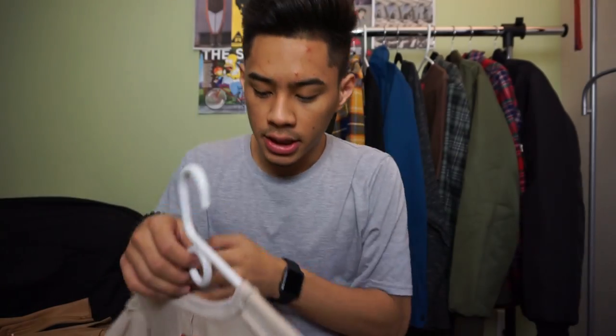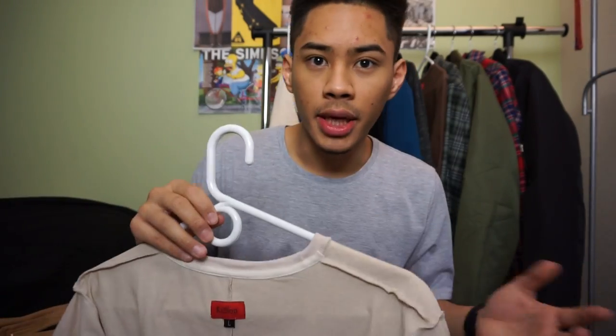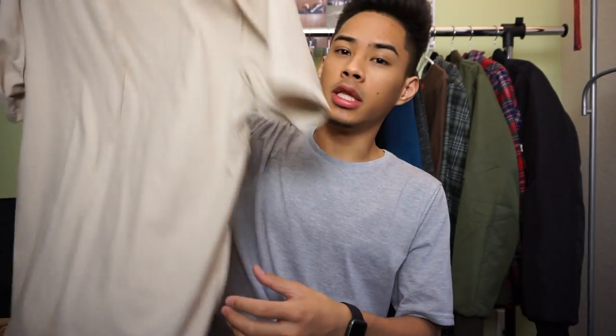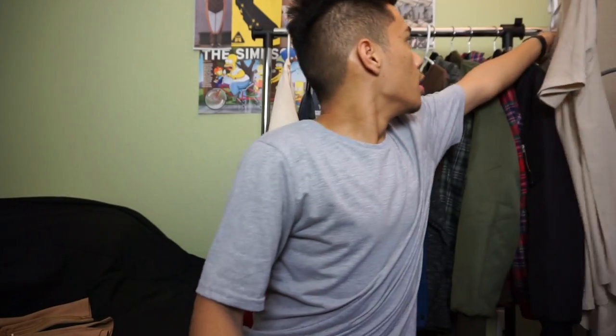I also recently bought this cream slash sand colored tee — I wear it inside out, that's just how I do my t-shirts. It's from Killian, size large. I wore this in my last party that was on the vlog. Cream on the inside, cream on the outside — that's the sand colored tee, size large.